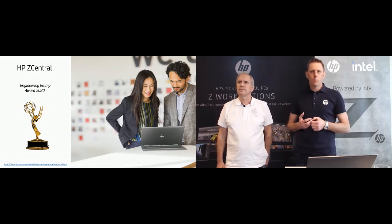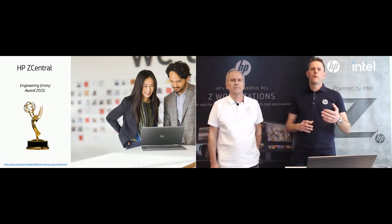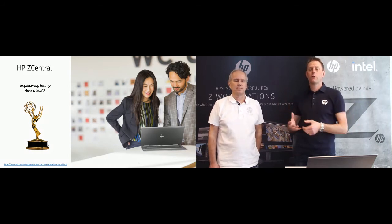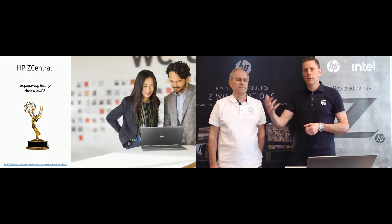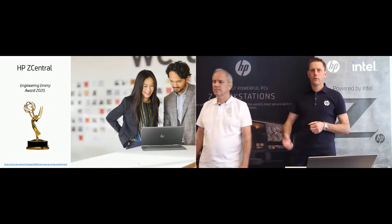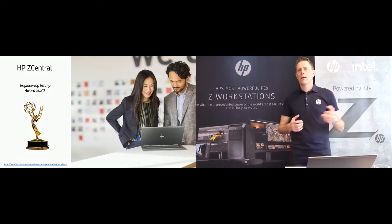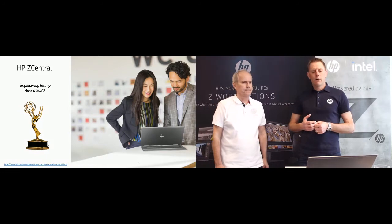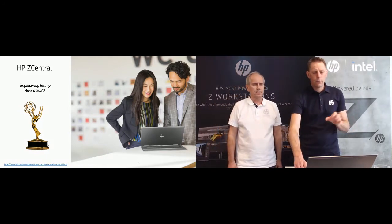More recently, a couple of months ago, we received an Engineering Emmy Award, which we're super proud of. The reason behind it was a quote from one customer that HP helped save Hollywood — meaning that during the pandemic, all the production studios had to work from home, and in order to continue delivering on production deadlines for TV series, Netflix series, and cinematic productions, they were able to do so using this protocol.